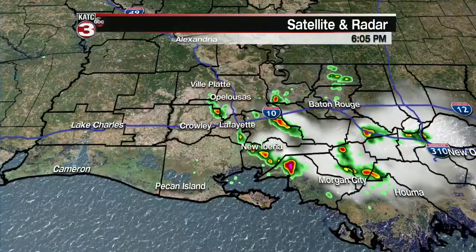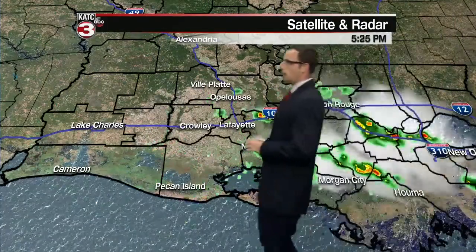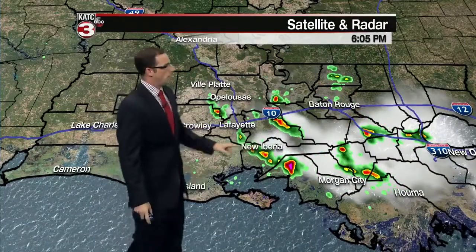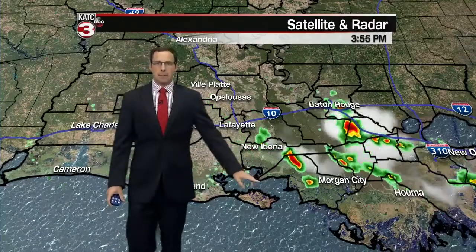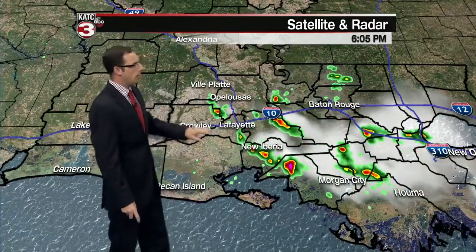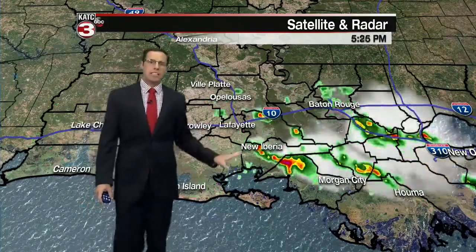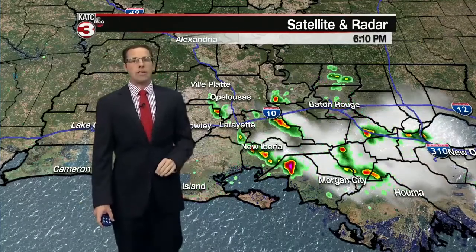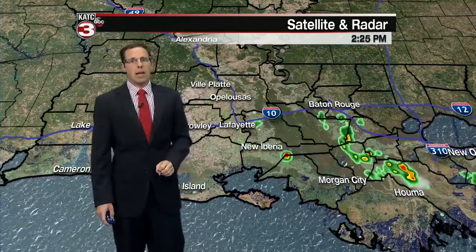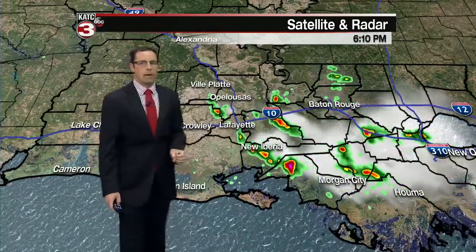We can see those showers that began to develop around two o'clock this afternoon, mainly on the eastern side of the Atchafalaya Basin first, but then we began to see some of those showers developing back through Acadiana — started in Iberia and Saint Mary Parish, worked up into Saint Martin, and now a few even beginning to make their way into Lafayette and up into Northern Acadia and up towards Saint Landry Parish. A lot of this activity will begin to fall apart within the next couple hours once the sun goes down around 7:30, but it was some good news — finally beginning to see some very beneficial rain.